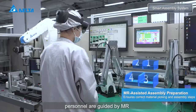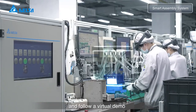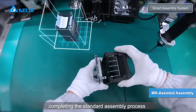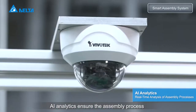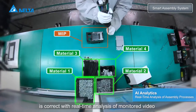Personnel are guided by MR to correctly pick the needed materials and follow a virtual demo. Completing the standard assembly process is intuitive and user-friendly. AI analytics ensure the assembly process is correct with real-time analysis of monitored video.